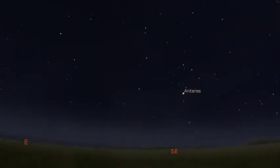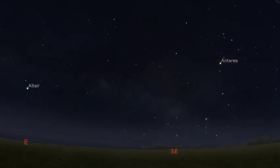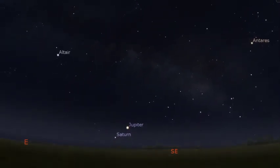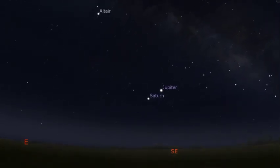By the 31st, Jupiter will rise before midnight local time, giving you plenty of time to enjoy it as a dot in the sky or through a telescope.